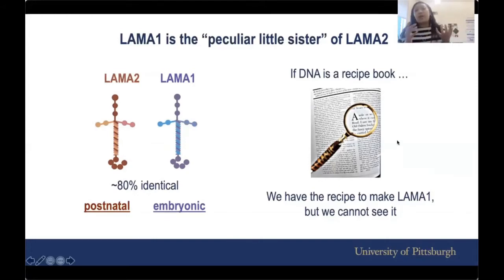To say it another way, if our DNA is like a recipe book, our body has the recipe to make LAMA1, but it's too small or too minuscule that we cannot really see it. So we need a tool to help our body to see LAMA1 and to make use of it.